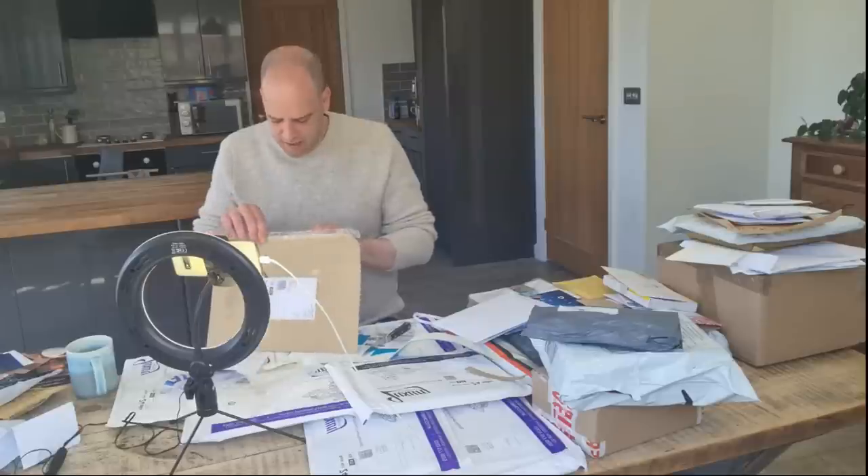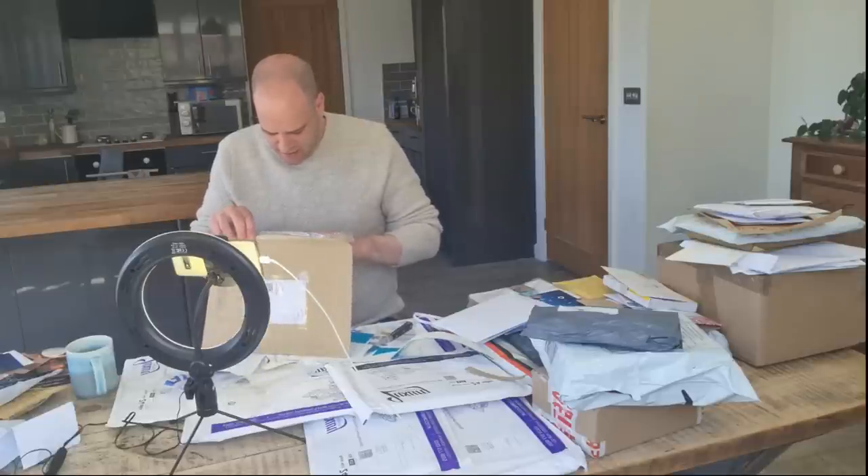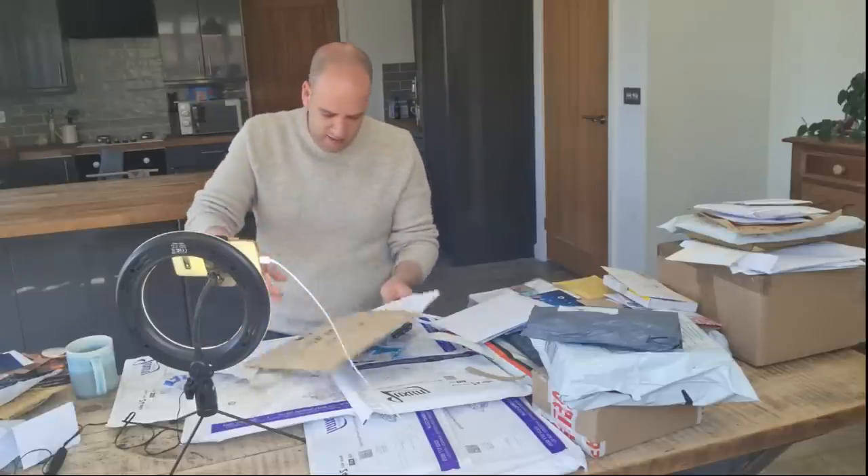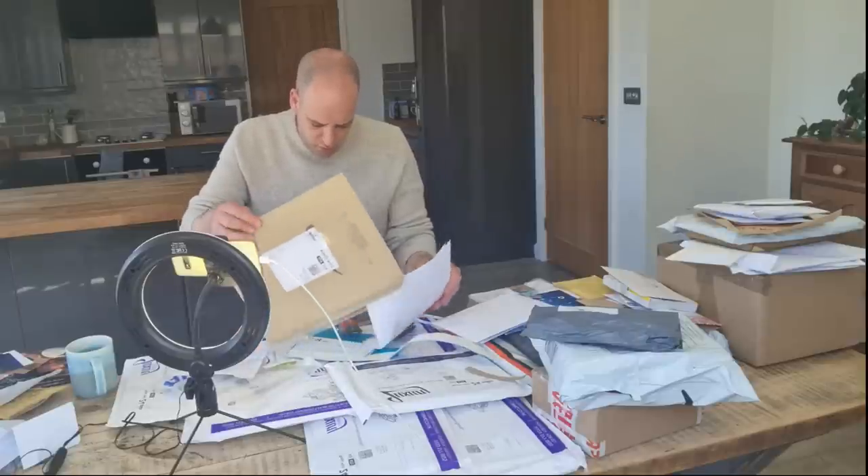This one appears to be coming open already, so let's open it next. Inside is a note and something else — a chocolate bar.